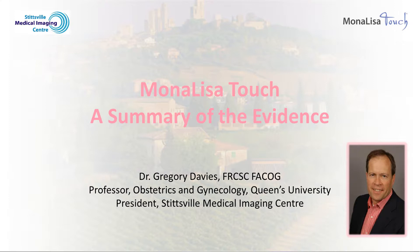In this chapter, I will summarize and discuss the medical evidence supporting how the Mona Lisa Touch can help reduce or eliminate the bothersome symptoms of the vulva, vagina, and bladder associated with menopause.